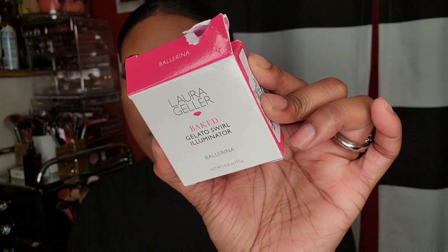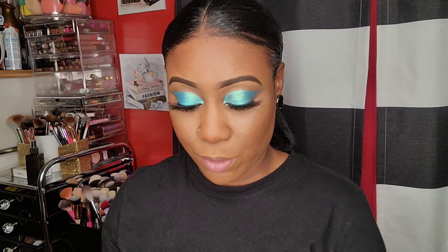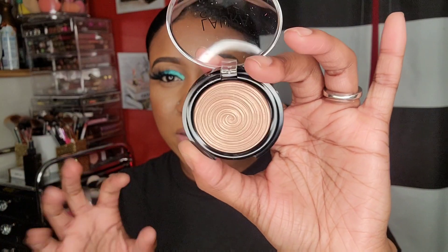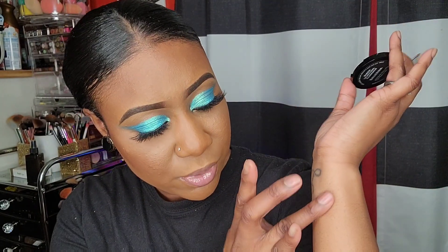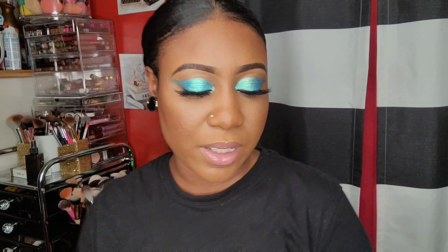We're gonna see if we can bronze with that. I picked up the Laura Geller Bake Gelato Swirl Illuminator in Ballerina. I don't think I've ever tried their highlighters and I always wanted to. Let me swatch it right here - oh, that's pretty! That's kind of reminding me of a highlighter I already have. It's really pretty, kind of dry.